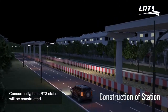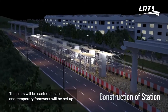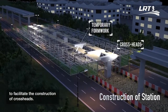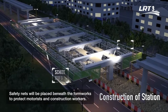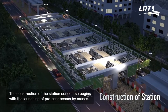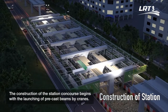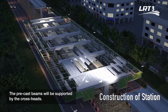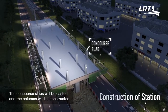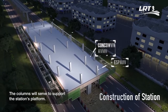Concurrently, the LRT3 station will be constructed. The piers will be casted at site and temporary formwork will be set up to facilitate the construction of crossheads. Safety nets will be placed beneath the formworks to protect motorists and construction workers. The construction of the station concourse begins with the launching of precast beams by cranes. The precast beams will be supported by the crossheads. The concourse slabs will be casted and the columns will be constructed, serving to support the station's platform.